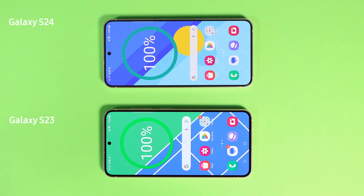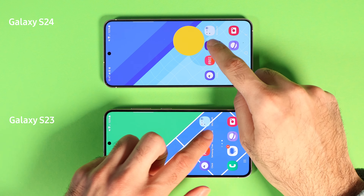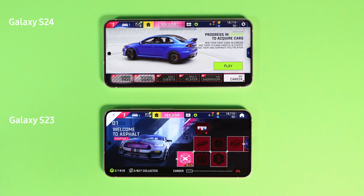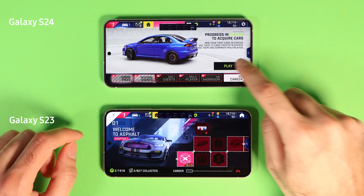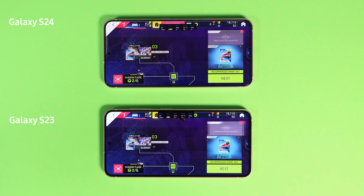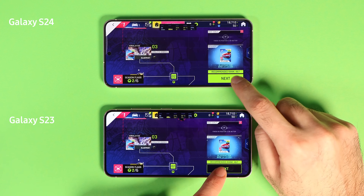Both phones are charged up to 100%. Whilst at the first test, which is playing Asphalt 9 on 5G, I will talk about testing conditions. You already know that I am Mo and I am a scientist in real life, so I am obligated to tell you the testing conditions in order for the experiment to be reproducible.